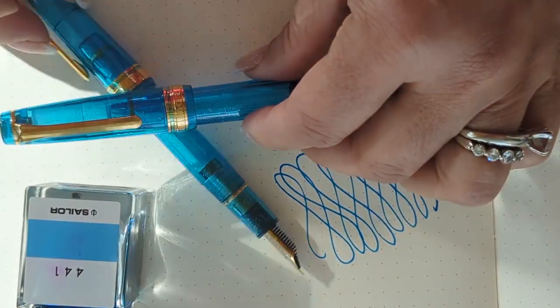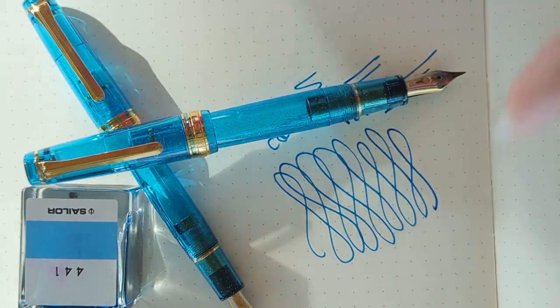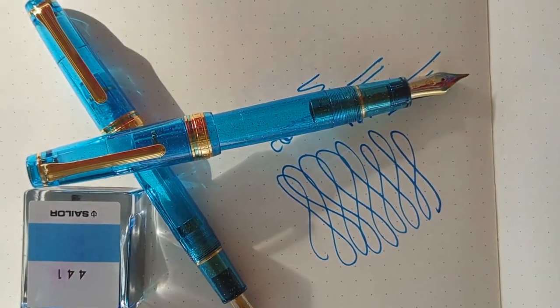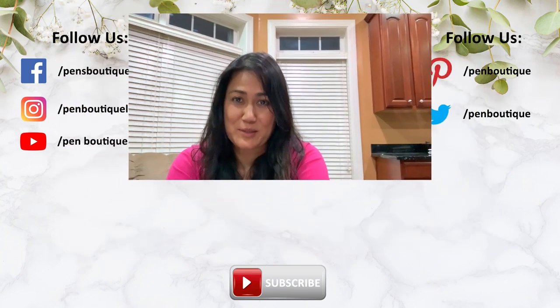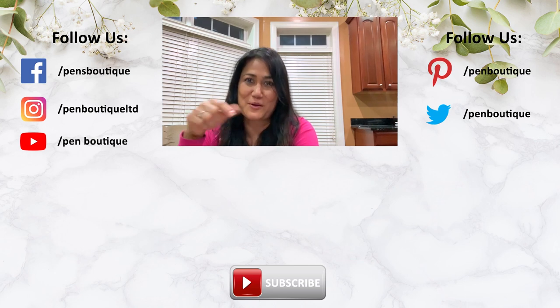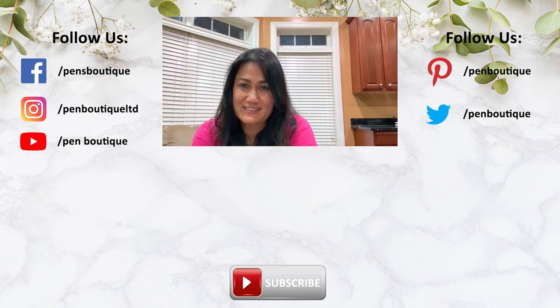These are in stock right now. Enjoy writing! If you like this video, please don't forget to subscribe. And if you love pens, inks, and stationery and want to be updated with all new happenings in the pen world, we can be found on Facebook, Twitter, and Instagram — addresses are below. Thank you for watching and stay safe.